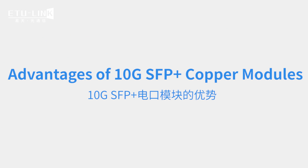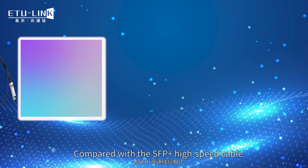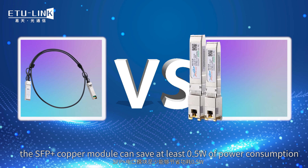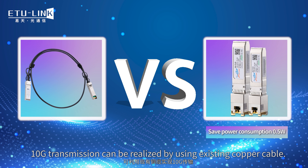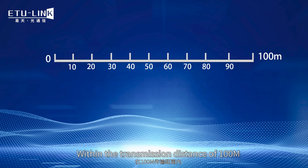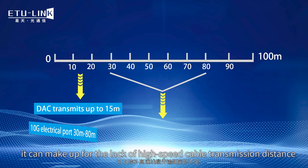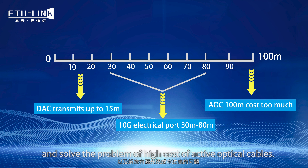Advantages of 10Gb SFP Plus copper modules. Compared with the SFP Plus high-speed cable, the SFP Plus copper module can save at least 0.5 watts of power consumption. 10Gb transmission can be achieved using thin copper cable. Within the transmission distance of 100m, it can compensate for the limited length of high-speed cable and solve the problem of high cost of fiber optical cables.